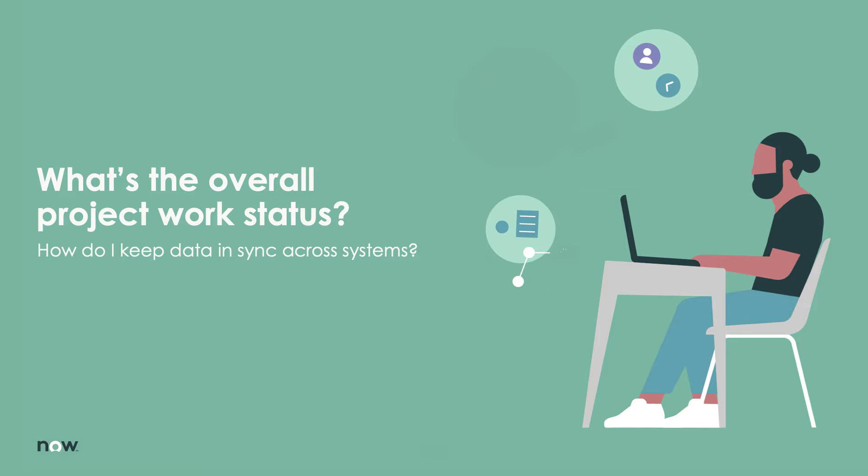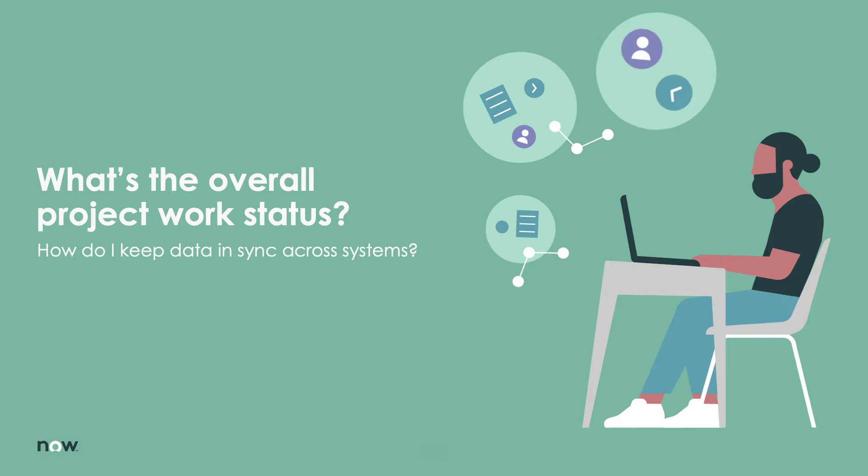If you're planning development work in ServiceNow ITBM, but your development teams are executing that work in Microsoft Azure DevOps, or ADO, it can be challenging to keep switching back and forth between both systems to get a clear understanding of the overall project work status. It would be preferable to have a single system of record where users don't have to swivel chair between two systems to get the full picture.